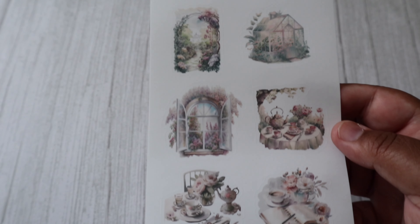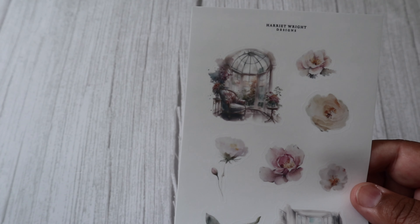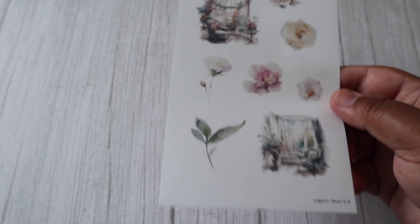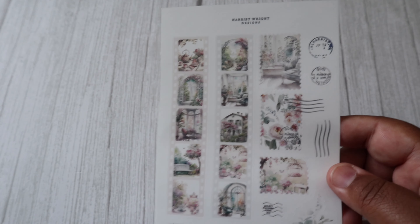We have more deco scenes — I'm really looking forward to journaling with these items, I think they're just going to go so well together. And even more deco scenes and some floral items. Last but not least, these beautiful mini stamps — aren't these just stunning?